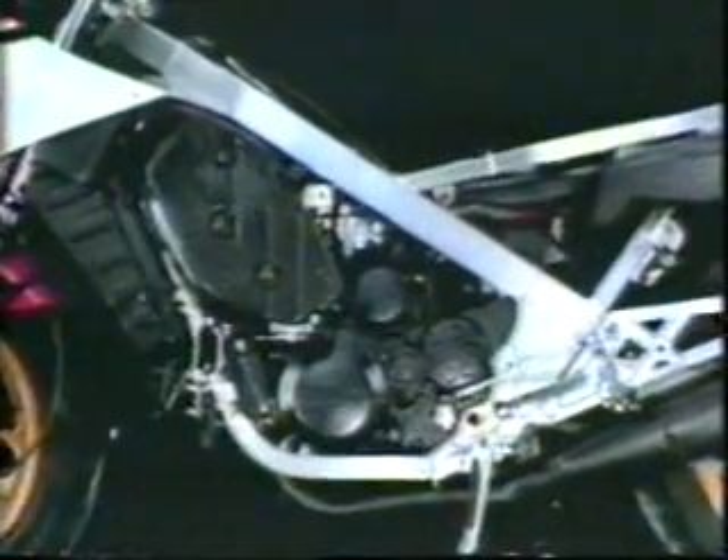The YPVS matches exhaust port timing to engine speed in order that torque can be maximized at all speed ranges, thus eliminating the traditional low to middle range torque losses associated with high-performance two-strokes. The machine is quiet thanks to the YPVS and the similarly unique single-shaft balancer.